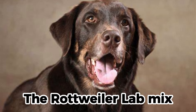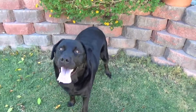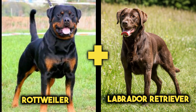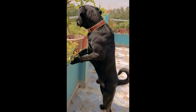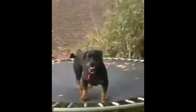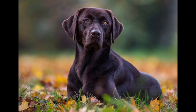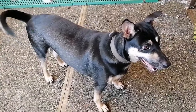The Rottweiler Lab Mix, also known as the Labrotti or the Rottwater, is a cross between a Rottweiler and a Labrador Retriever. This mix is a large, energetic, and loyal dog that inherits some of the best qualities from both of its parents. The Rottweiler Lab Mix can be black, brown, or yellow in color, with a short to medium coat that sheds moderately.